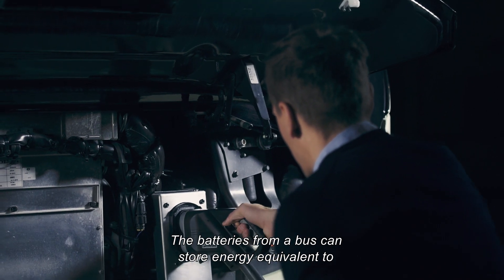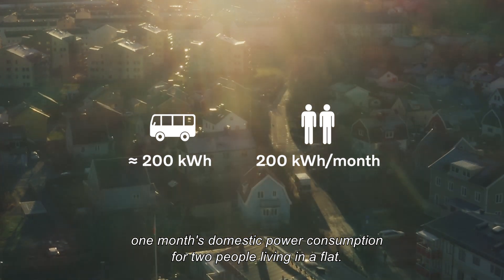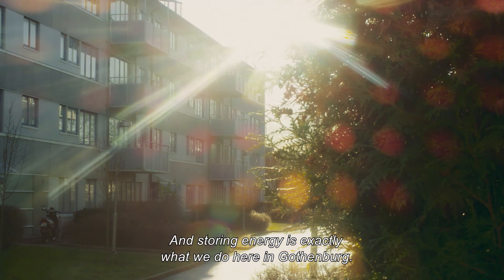The batteries from a bus can store energy equivalent to one month's domestic power consumption for two people living in a flat. And storing energy is exactly what we do here in Gothenburg.